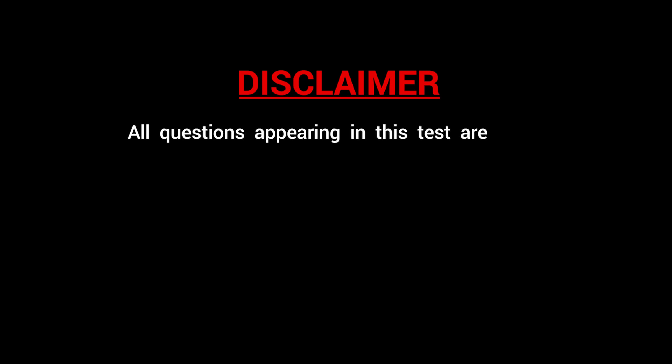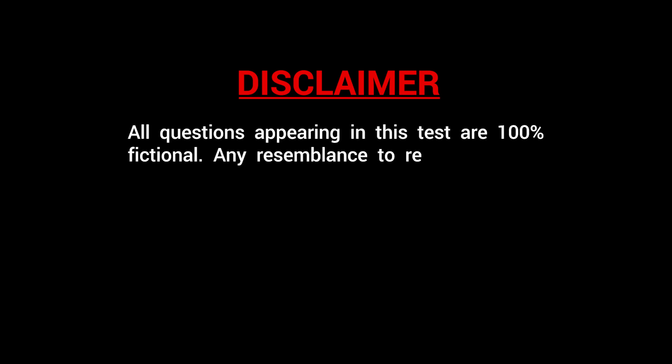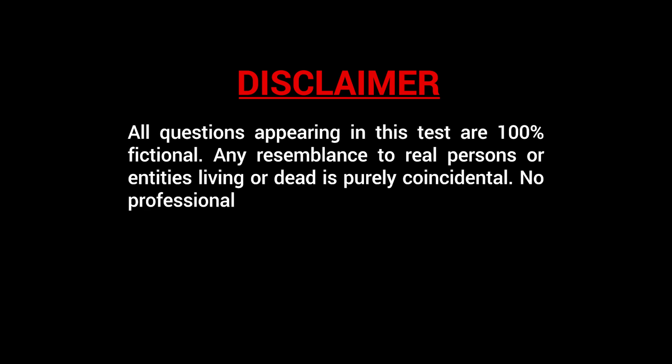All questions appearing in this test are 100% fictional. Any resemblance to real persons or entities, living or dead, is purely coincidental. No professionals were forced or harmed to curate this practice test.